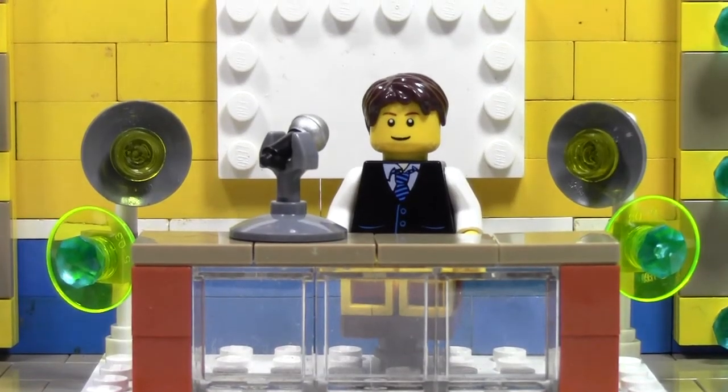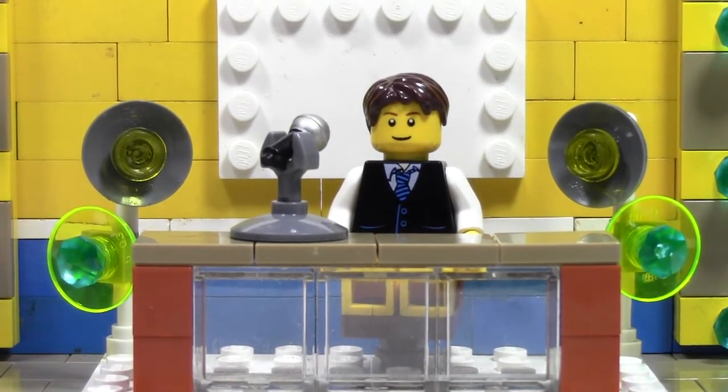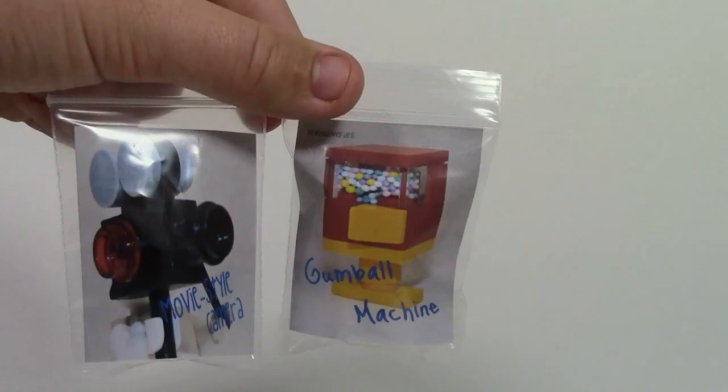Hey everybody, BrickLover18 here today with a special announcement for my BrickLink store. I'm announcing two more custom products that are on sale right now. Those custom products are the Gumball Machine and the Lego Movie Style Camera.